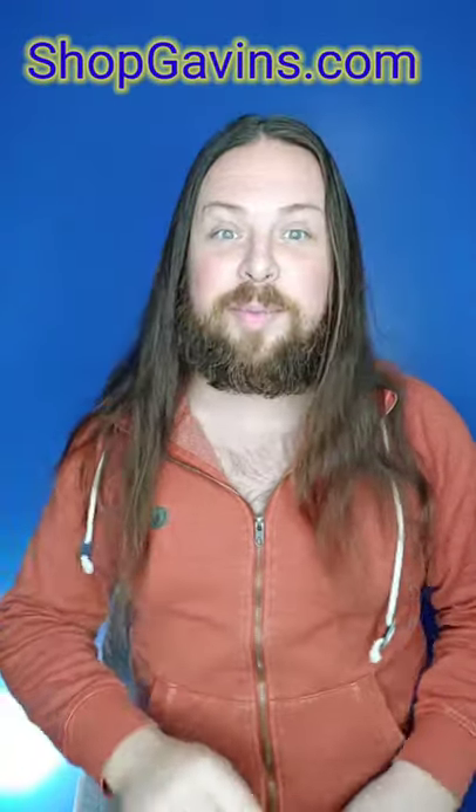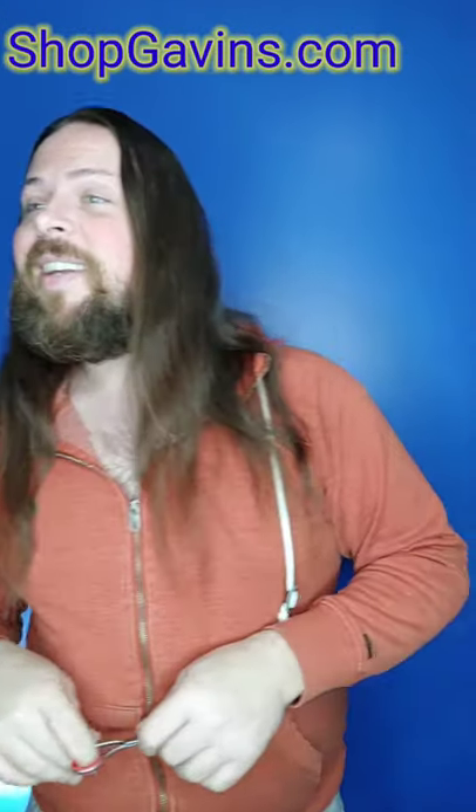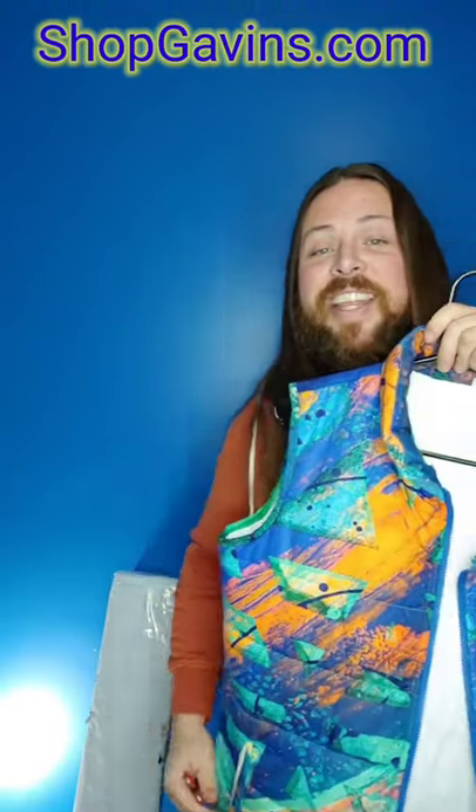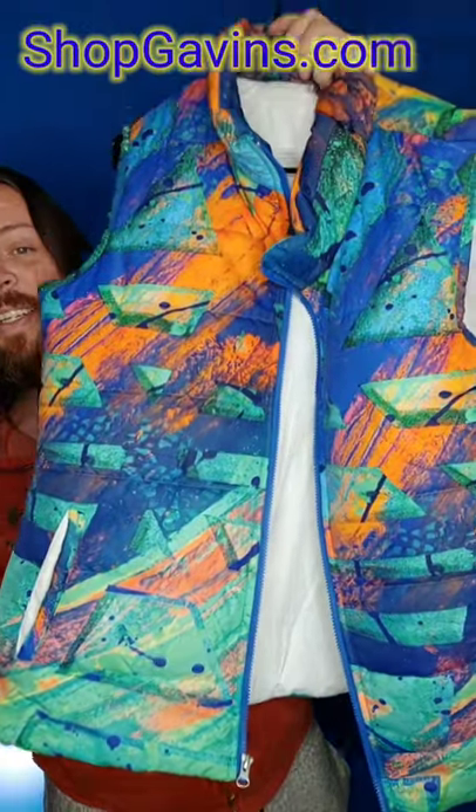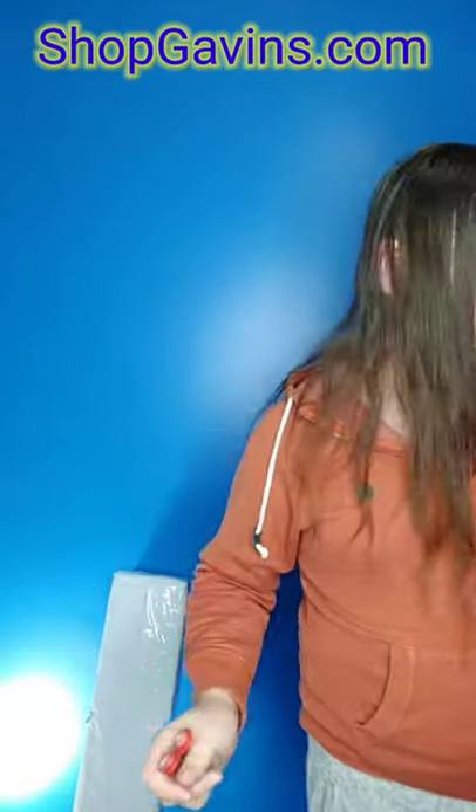Alright, going to unbox some new merchandise for the store — pretty excited, all kinds of neat stuff in here. I've been working all week getting the store together; we're doing a pop-up for the holidays, I can't wait. There's so much going on here. I'm not going to turn the camera around because I don't want to spoil it — you've got to come to the grand opening. But I will show you this: one of my favorite things for this season, my puffer vests. These things look amazing and keep you super warm too.